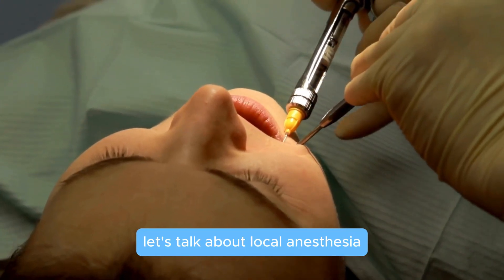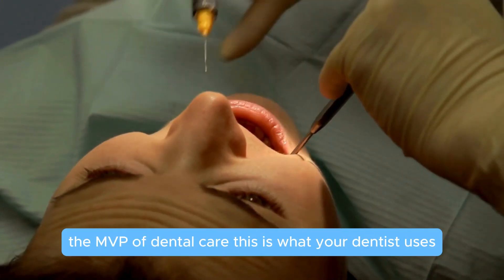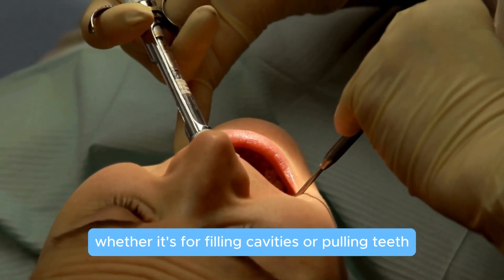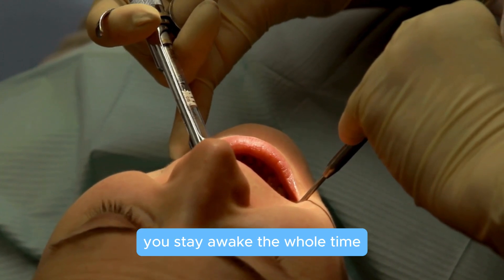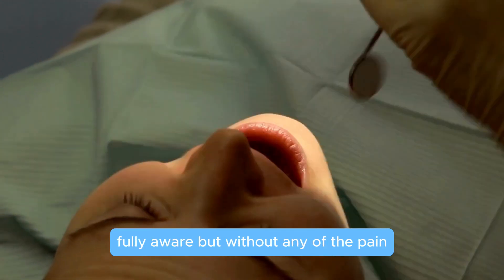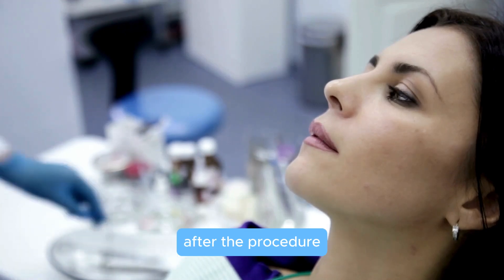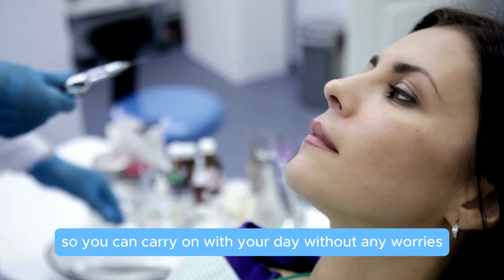Let's talk about local anesthesia, the MVP of dental care. This is what your dentist uses to numb a specific part of your mouth, whether it's for filling cavities or pulling teeth. You stay awake the whole time, fully aware, but without any of the pain. The numbing effect lasts for a few hours after the procedure, so you can carry on with your day without any worries.